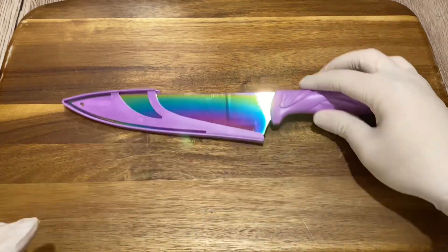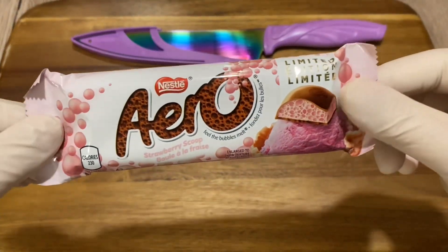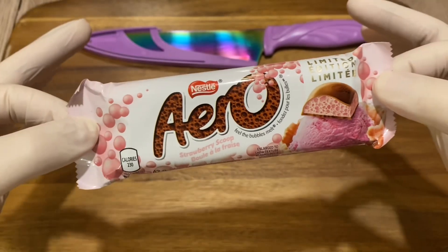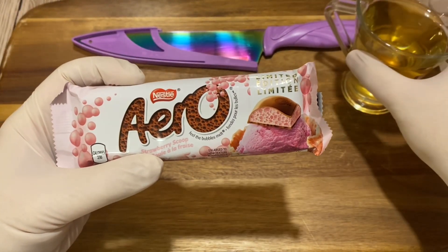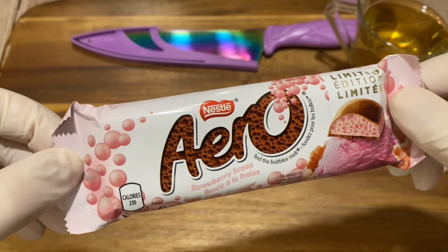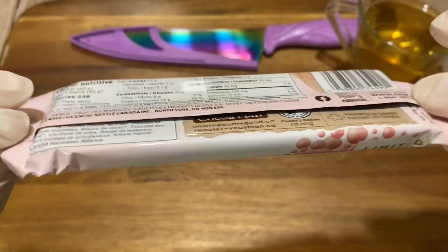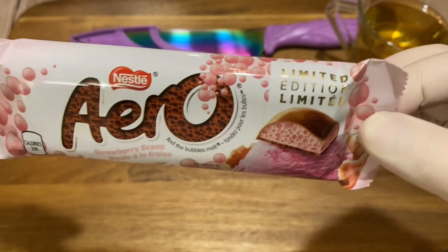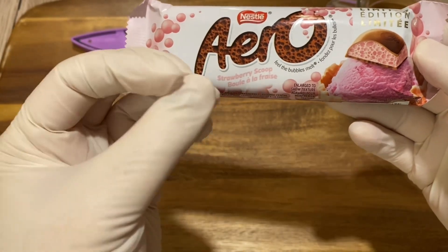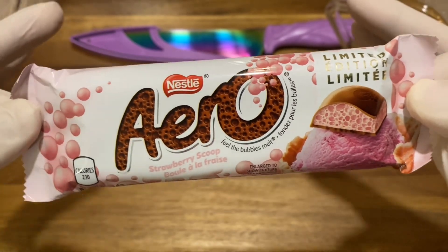Hello, candy lovers all around the world, welcome back to my channel. I'm the Candy Inspector, and today we shall inspect a very limited edition Nestlé Aero Oreo Strawberry Scoop. I was very surprised to find this — as you know from the community post, I ordered a bunch of fancy chocolates from Candy Funhouse and still haven't received them. So in the meantime I went to the convenience store and found this, never opened before. I'm still missing the mint and the orange ones, but I'll open those soon.